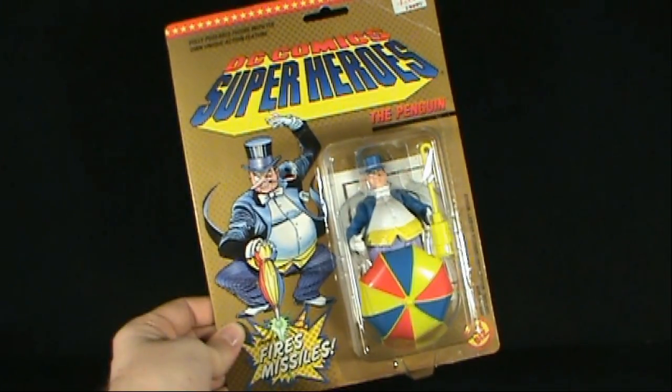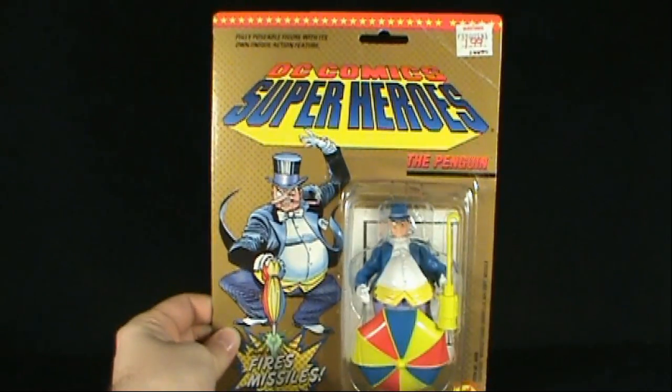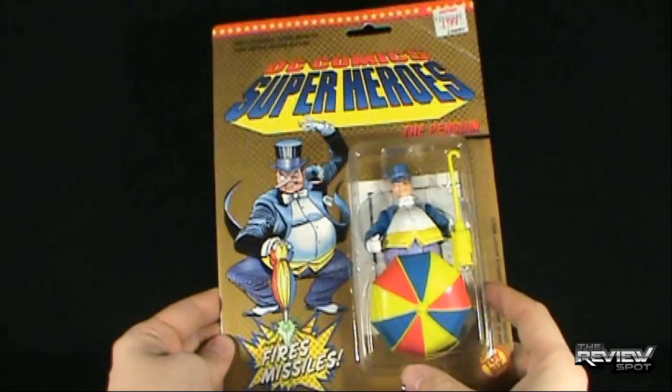Features an umbrella that fires missiles. Now, I didn't buy this at KB, even though there's a KB sticker up there that says $1.99. I ended up picking this up on eBay a while back, a long time ago.